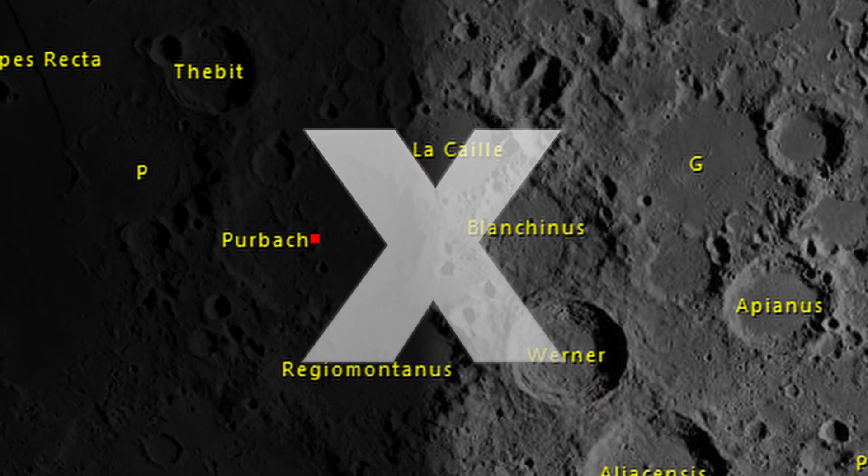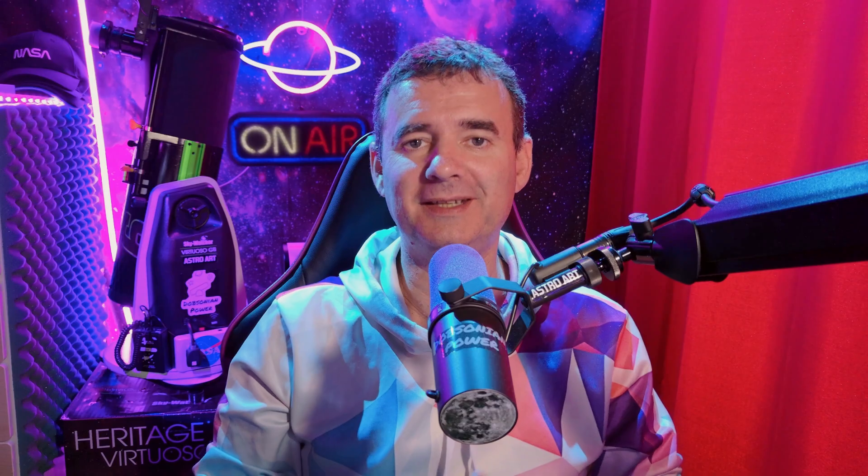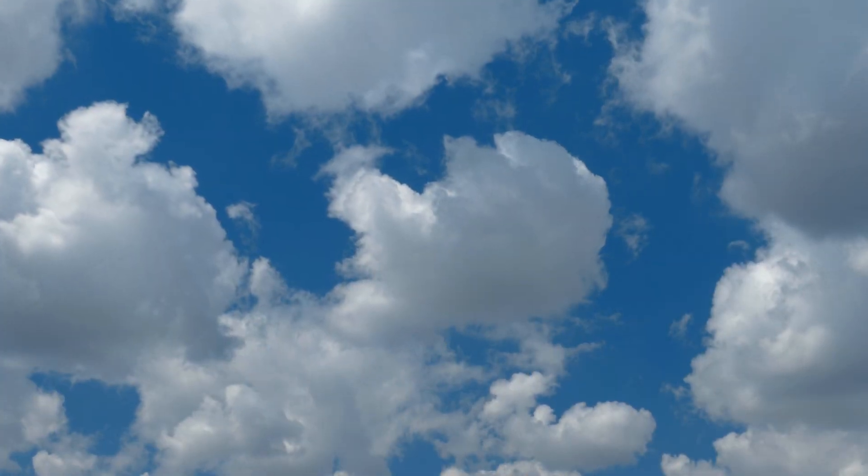We quickly identify the X because it's a familiar pattern to us. The X, as well as other alphabet letters, leads us to identify familiar patterns in sky objects and everywhere. How many times have you watched the clouds and saw familiar shapes — faces, animals, whatever? That's the same effect happening on the moon.